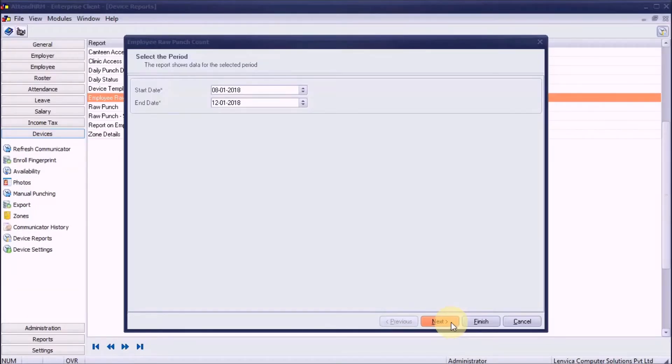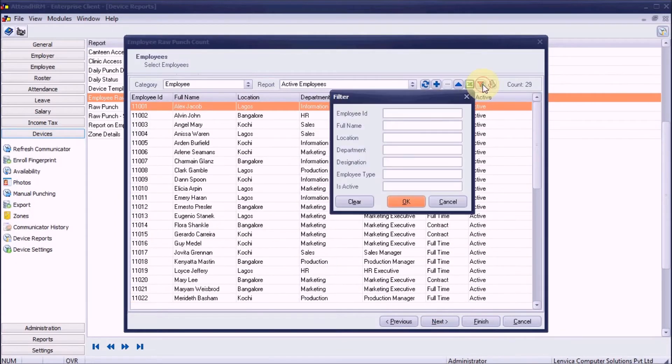Step 1: Choose a period. The report, by default, selects a week. Step 2: Pick employees.